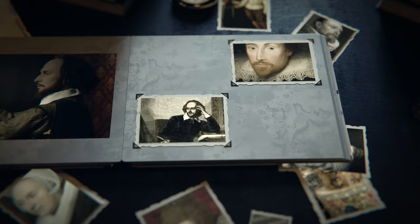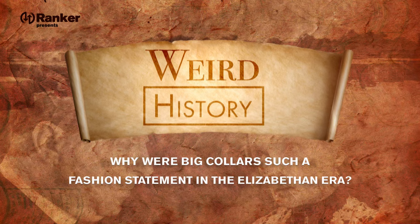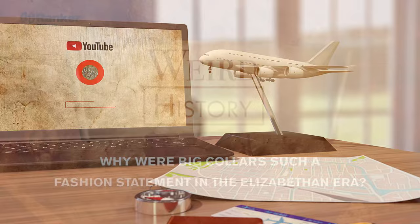If you've ever seen a portrait of Shakespeare, or pretty much any other man from the Elizabethan era, you probably wondered something like, what's with the ruffly collar? Well, the truth is, there was a lot more to it than you'd think. So today, we're going to take a look at why those big collars were such a fashion statement in the Elizabethan era.